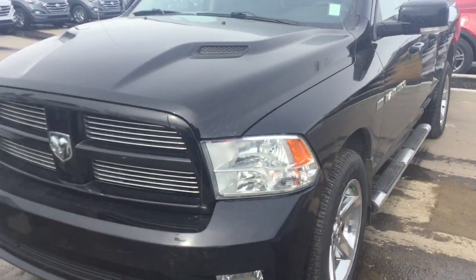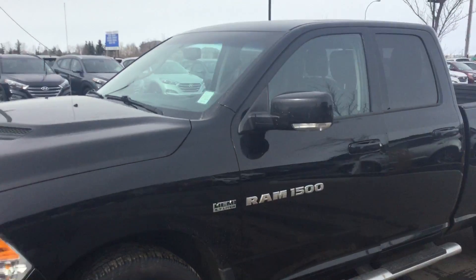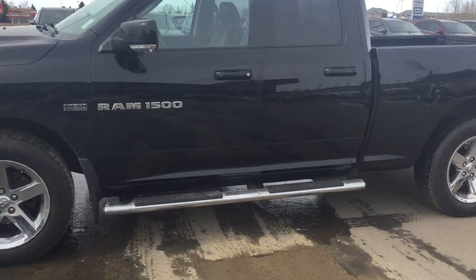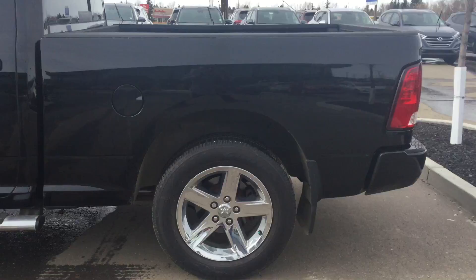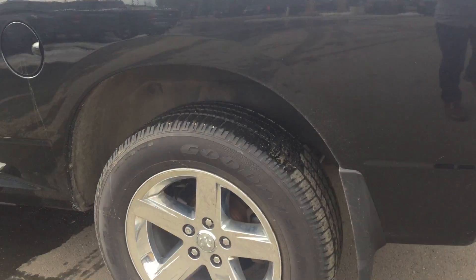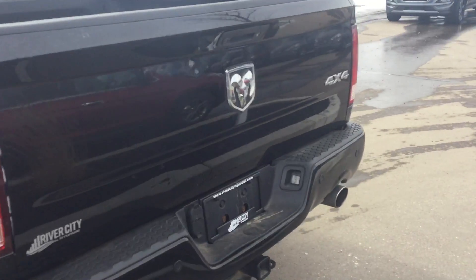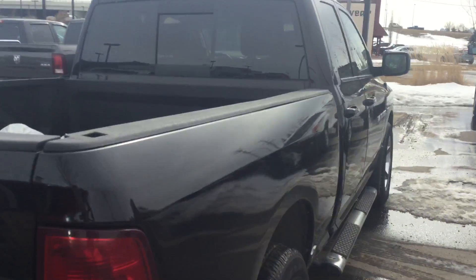Hey there, good morning Diana. This is Kibir from Revy City Hyundai, and thank you for submitting your inquiry on a 2012 Ram 1500 quad cab. That's a really nice truck with a lot of features which we will go over. As you can see, we just put brand new tires on this truck — it's in great shape.